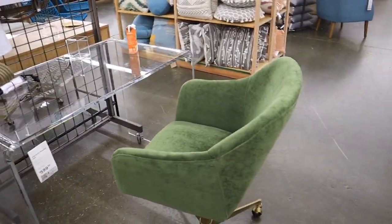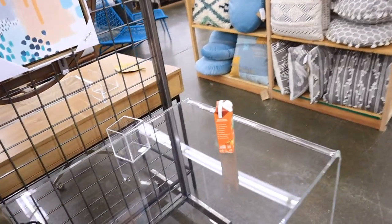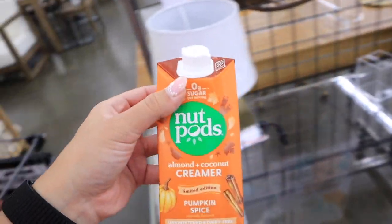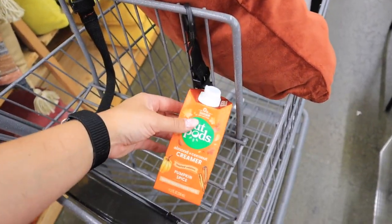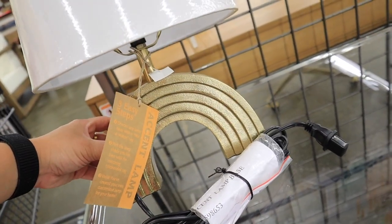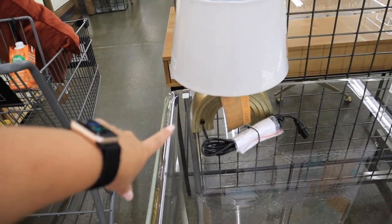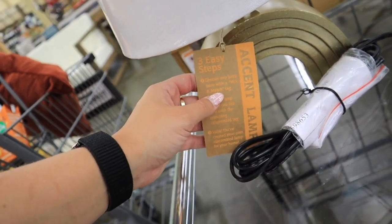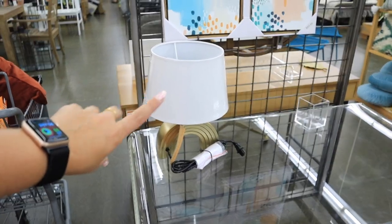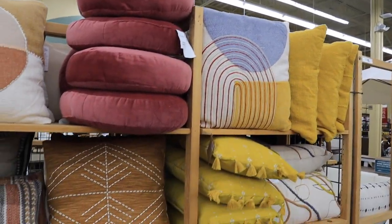Look at this clear desk — it is so fun with this green chair and the gold legs! This actually caught my attention: NutPods in the pumpkin spice flavor — these are so good. I might get this; Brian might kill me, we have so many creamers right now. This lamp is really nice with a gold base — it's actually part of their mix-and-match line where you choose a lamp and then pick the shade. They have that really cool option to build your own lamp.